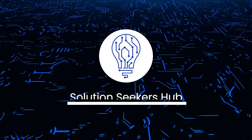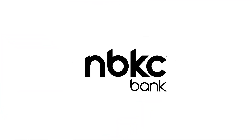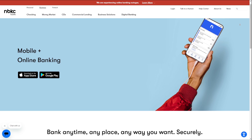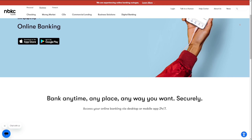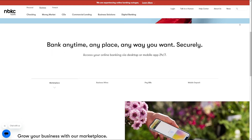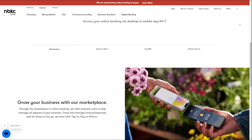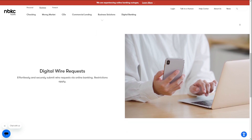Welcome back to the channel. Today we are going to talk about nbkc bank business account. nbkc bank offers a range of online business banking services designed to help businesses streamline their financial operations, providing a convenient and secure way to manage their finances with features like no minimum balance fees and mobile banking capabilities. nbkc bank aims to provide hassle-free business banking with personalized support from real people.